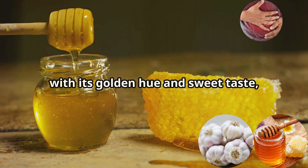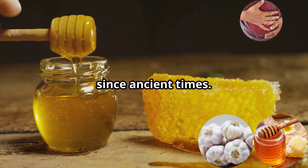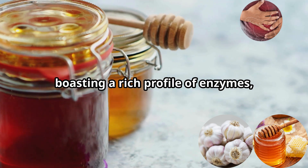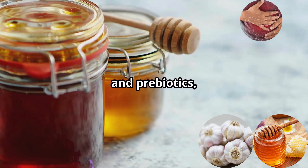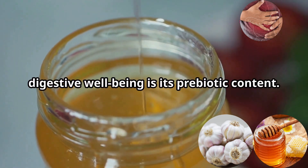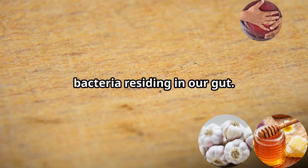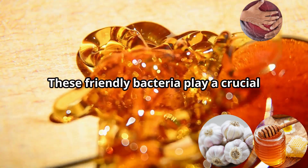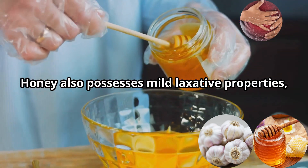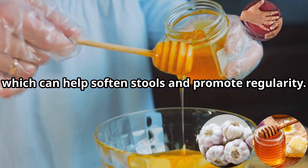Honey, with its golden hue and sweet taste, is a natural sweetener cherished for its medicinal properties since ancient times. This viscous liquid is a powerhouse of nutrients, boasting a rich profile of enzymes, antioxidants, and prebiotics, making it a boon for digestive health. One of honey's key contributions to digestive well-being is its prebiotic content. Prebiotics act as food for the beneficial bacteria residing in our gut, playing a crucial role in digestion, nutrient absorption, and immune function.